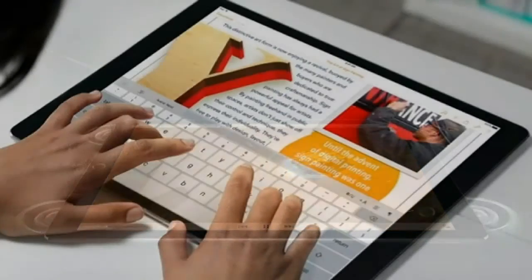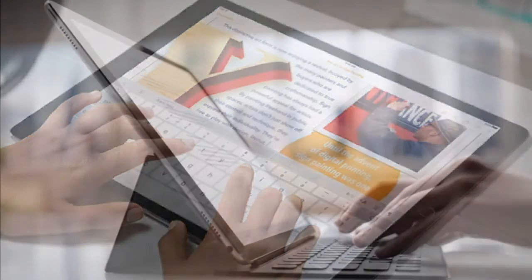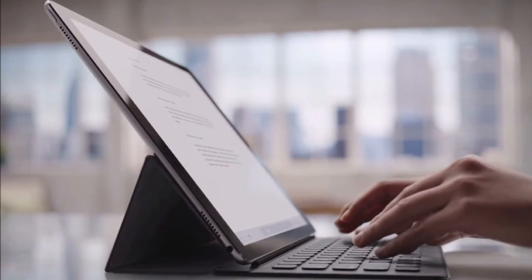You also get a full-size software keyboard on the screen for better typing and documents. In addition, you can get a smart keyboard cover that connects to the Pro magnetically. However, this cover does not come with a touchpad. A touchpad could be useful because using your finger to navigate around an iPad can get a little annoying, especially when you want to get in between letters of a text to make edits.